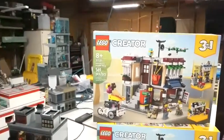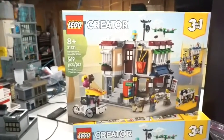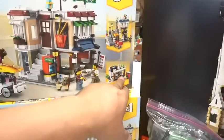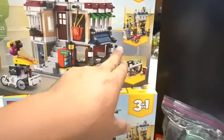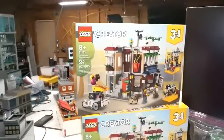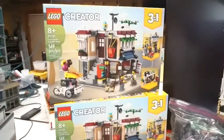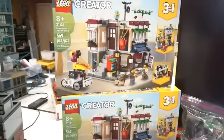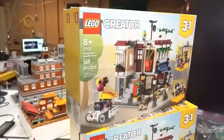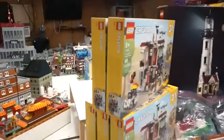This set right here, 31131, the Downtown Noodle Shop. I actually got five of these because I love every single one of the 3-in-1 sets. I'm definitely going to combine a few of them to make a full-on noodle shop. I may do the second floor as like a bike shop or something like that — I'm not exactly sure — but I do have five of them to work with.